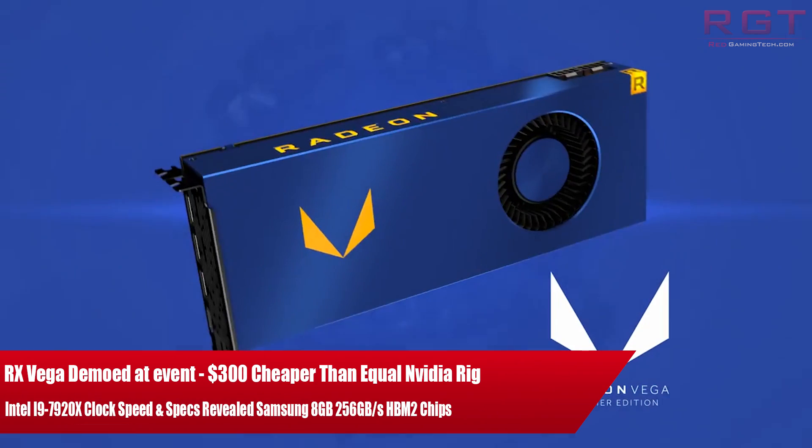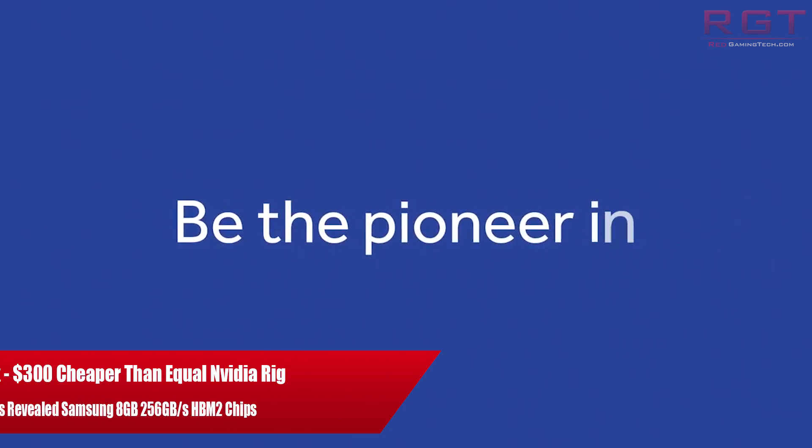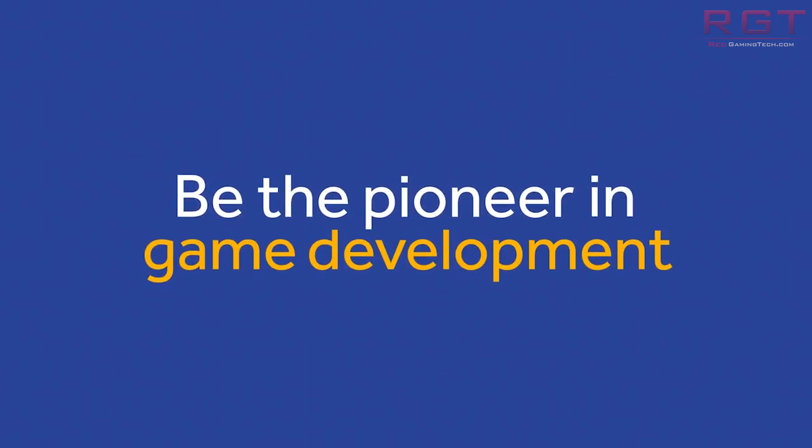Ladies and gentlemen, my name's Paul, and in this video we're going to be discussing tech news that has popped up, as usual, over the past 24 or so hours.